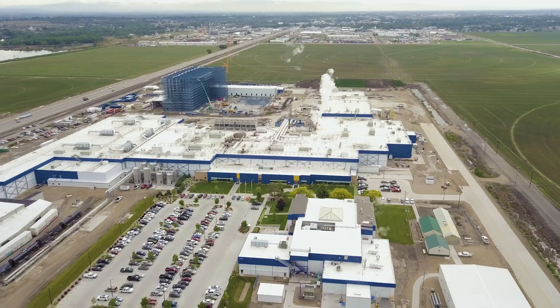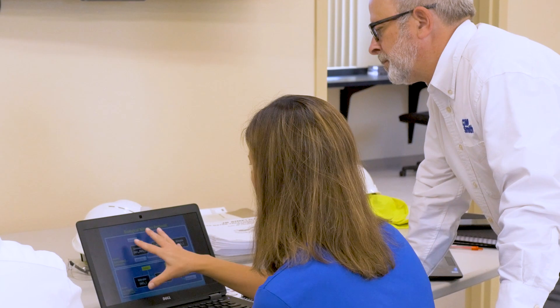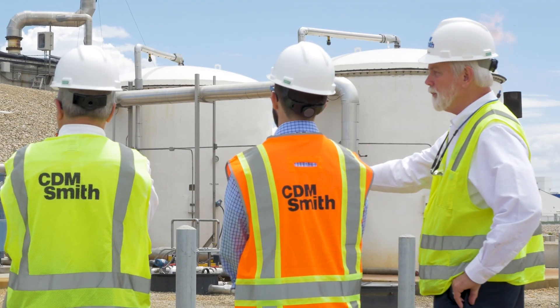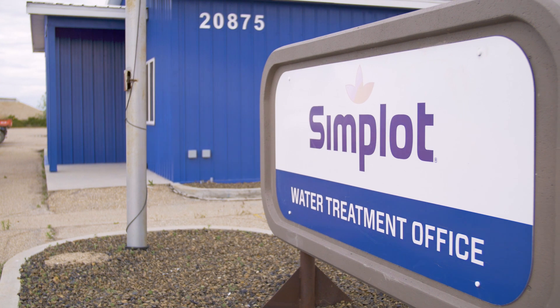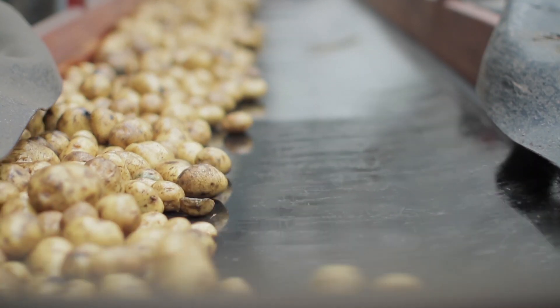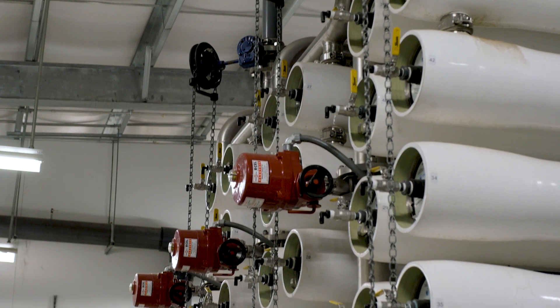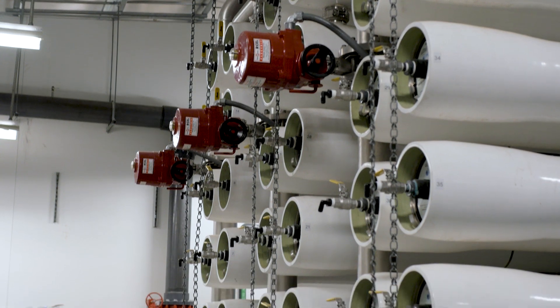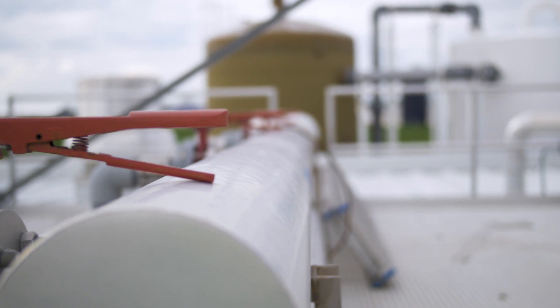The driver behind this project was Simplot building a brand new state-of-the-art potato processing facility. In order for that to be online by a certain date, we had to have a wastewater plant completed and ready to go before production could start. This is a true zero-discharge facility. We take all of the processed water off the production, treat it to be able to land apply it, and also run it to a reverse osmosis plant that treats the water to drinking water standards for use back in the production facility.